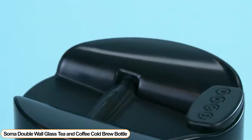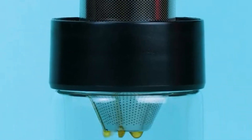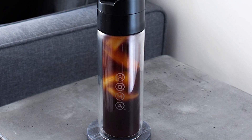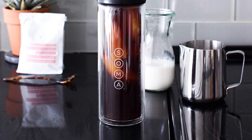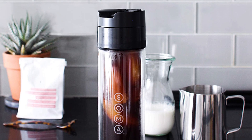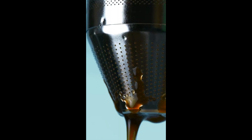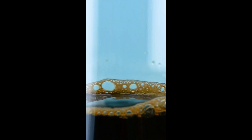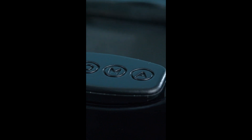Number 6: Soma Double Wall Glass Tea and Coffee Cold Brew Bottle — hydration and caffeinating at home and on the go. Designed to provide the highest quality coffee and tea with maximum convenience, it is a sustainable substitute for coffee pods and disposable cups, suitable for everyday coffee drinkers and specialists alike. The double wall glass keeps your coffee hot and your hands comfortable. The patent-pending stainless steel filter provides a balanced taste with no sediment, and the flip-top lid is entirely leak-proof with a perfect flow rate, hot or cold.